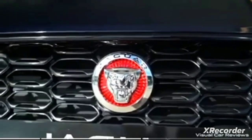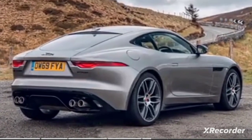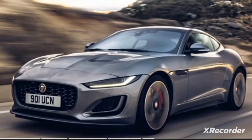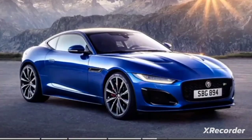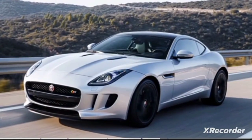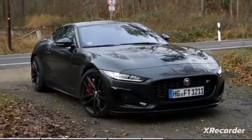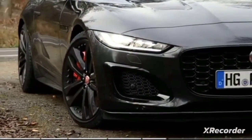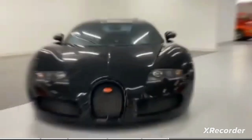Available in either coupe or convertible form, it has enough dynamic talent to stand toe to toe with rivals from the likes of Porsche, BMW, and Mercedes. Buyers also have the choice of lighter four-cylinder models or the bombastic V8 versions. The 5.0-liter supercharged V8 generates 440 horsepower, reaches a top speed of 200 miles per hour, and accelerates from zero to 60 miles per hour in just 3.5 seconds. This vehicle is priced at $71,300.